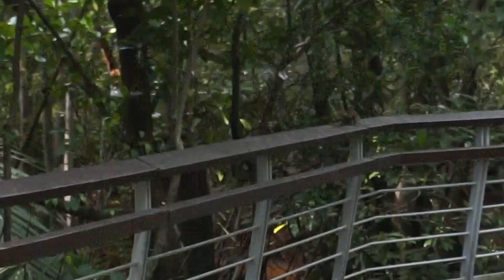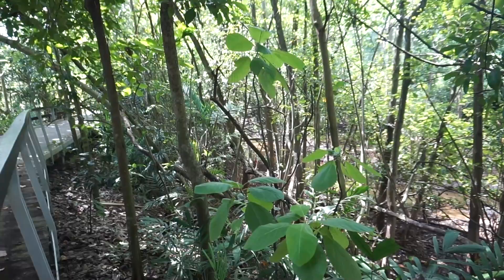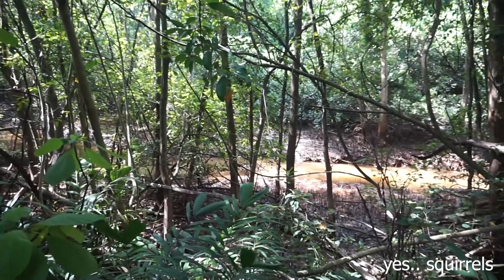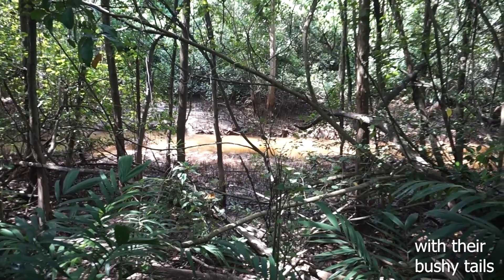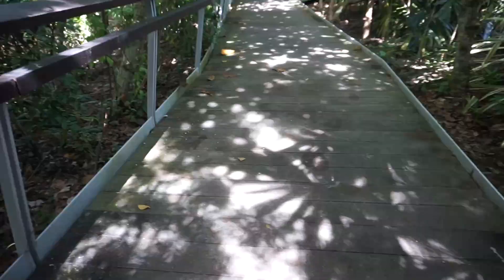The first creature I saw here — which most of the time when you come here during certain timings you can see many of them — are squirrels, and they are all over the place. You can also see evidence of them being around because they poop on the railings. You will notice a lot of poop on the railings, so do be careful when you touch them.